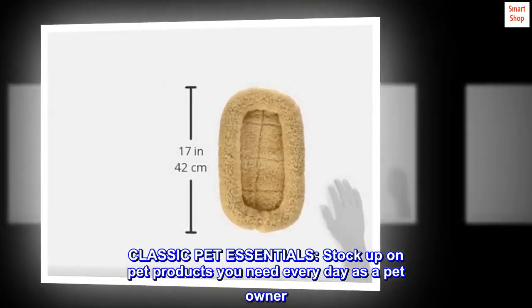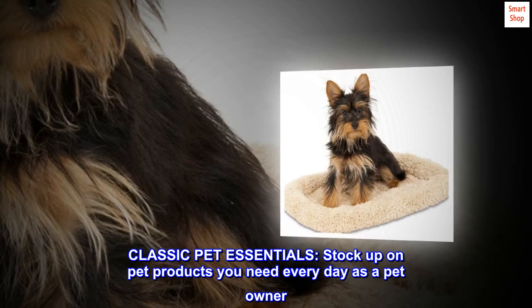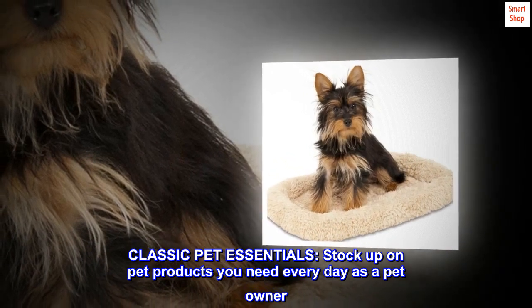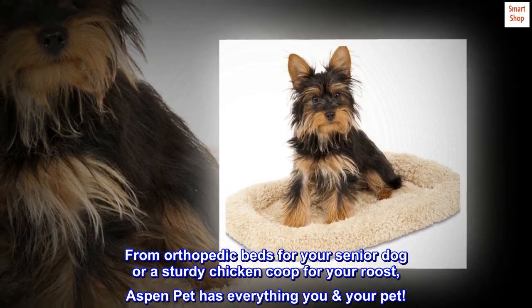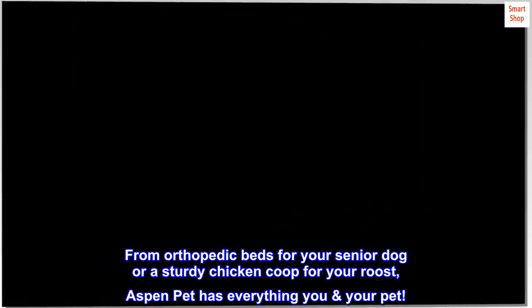Classic Pet Essentials. Stock up on pet products you need every day as a pet owner. From orthopedic beds for your senior dog or a sturdy chicken coop for your roost, Aspen Pet has everything you and your pet need.